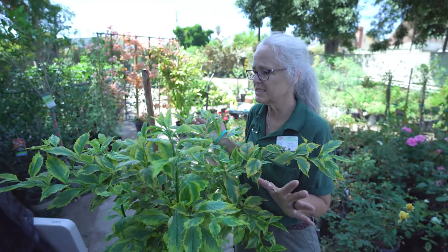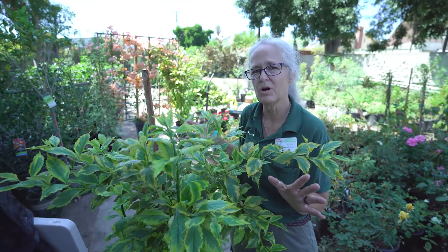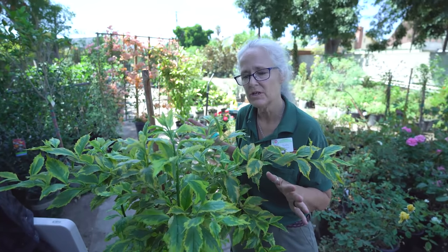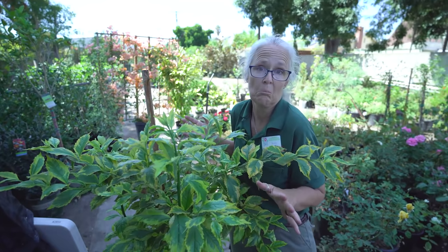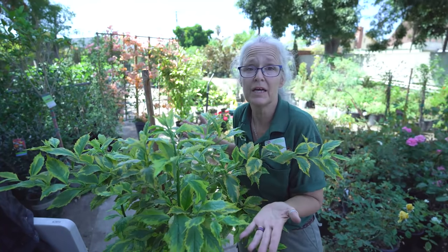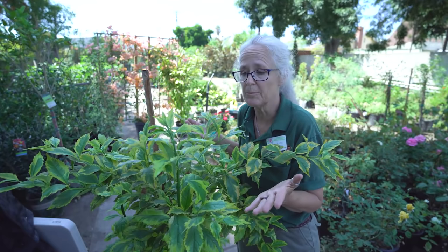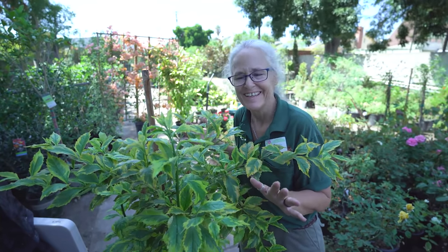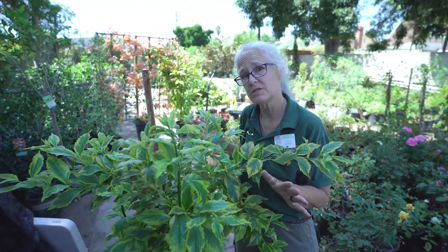This situation is a little bit more severe than I want to let the beneficials handle. Now, if you'd forgotten about it and came back a month later, it might be somewhat cleaned up, but I'm too impatient for that. So I'm going to use an oil spray.